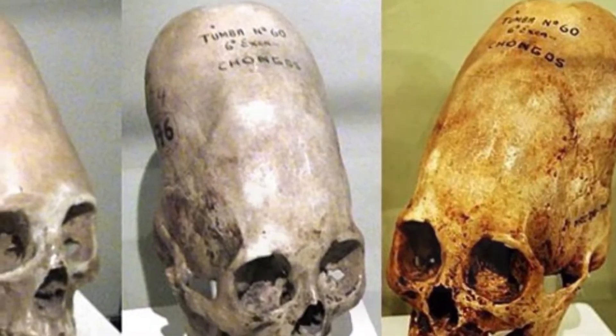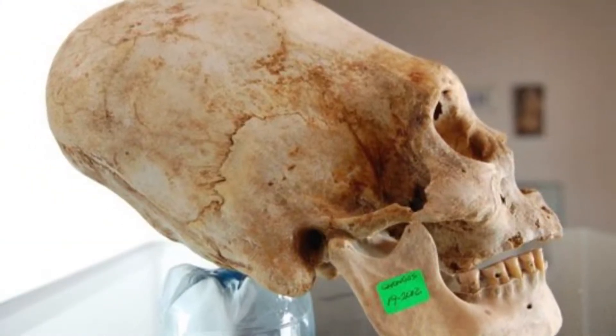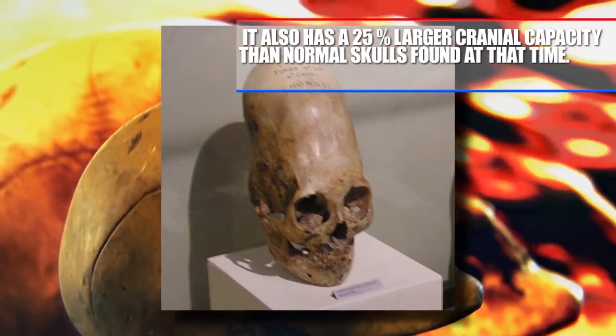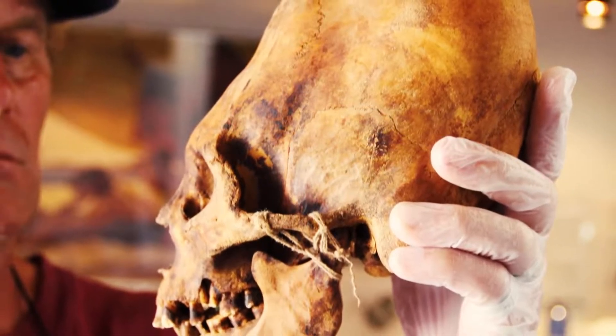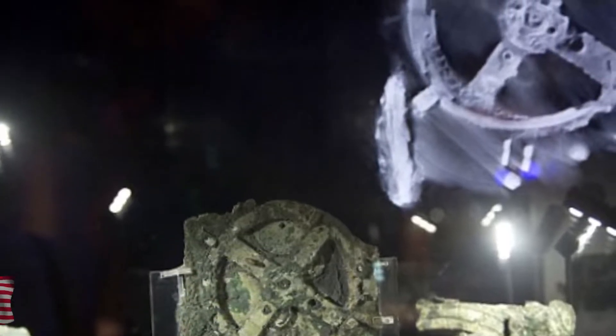With theories aside, the Paracas skulls discovered in Peru seem to be the most baffling. They've found quite a few strange skulls that seem to suggest they were actually born with that type of skull. They don't match other skulls from cranial deformation and don't have three plates in the skull, but only two. They also have a 25% larger cranial capacity than normal skulls from that time, and mitochondrial DNA evidence suggests this skull is not 100% human.